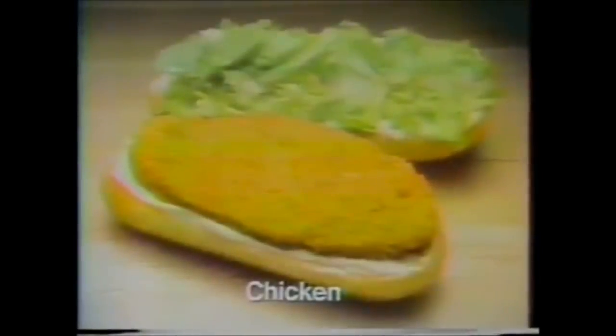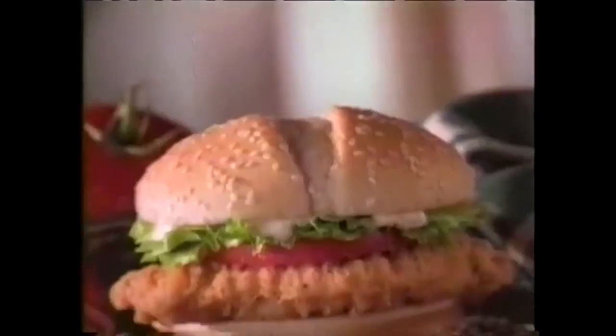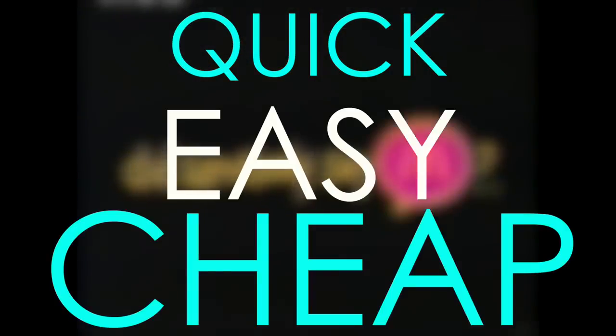Our dependence on easily obtained food makes it almost impossible to reach our fitness goals. Most of us think we don't have time to cook so we just buy processed food instead. Today I will show you how to prepare tasty meals in a quick, easy and cheap way to ensure success.